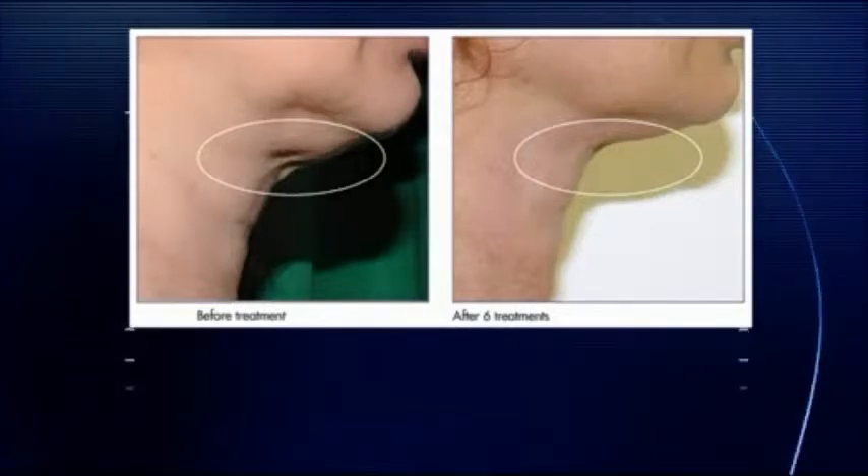You can get rid of a turkey neck? You can actually improve any part of the face, tighten it, get rid of fine lines with this simple, painless, exciting new technology.